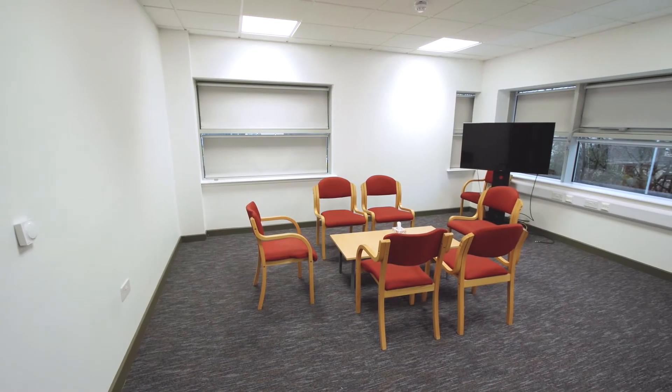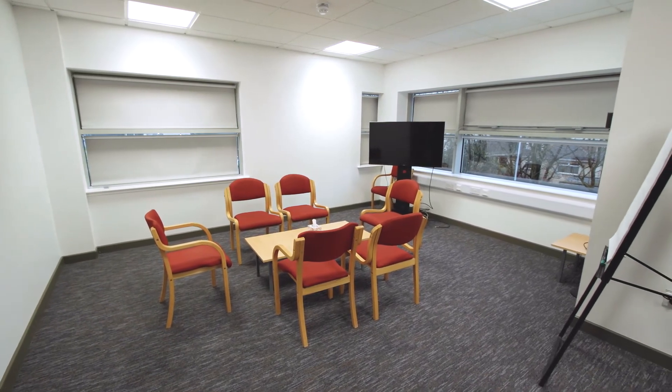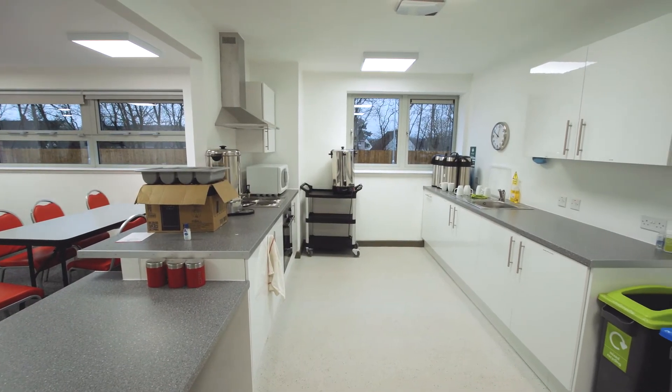Prior to the commencement of the project, the architect and myself attended a workshop. You can imagine what it's like not to hear or not to see, but when you're actually in that environment it's very, very difficult — and it gave us a good understanding of the users' needs.